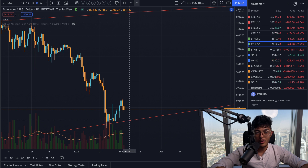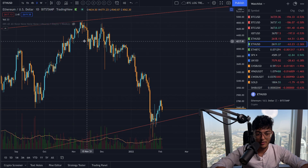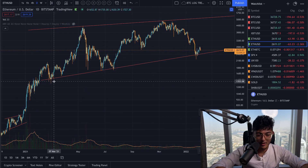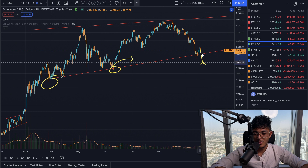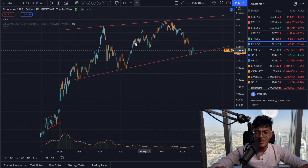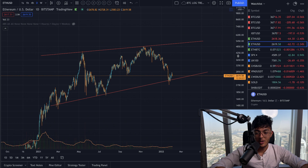If Ethereum loses this support at around $2,430, we could be looking at potentially something quite catastrophic. Not to say we can't fake out — Ethereum has faked out below this line quite a few times, with two instances right here and another two here, and maybe three or four very recently. It can absolutely dip below and recover back up very quickly. But if that doesn't happen, we are losing one of the most bullish things on this chart right now.